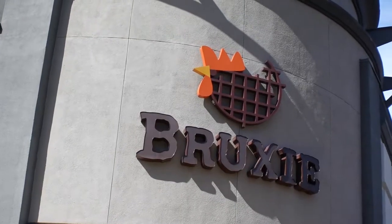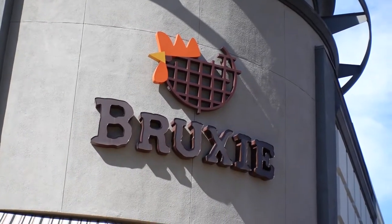Hey everybody, welcome back to Adventures with David. Today is going to be an awesome food adventure. We finally get to film inside of Broxy right over here in Brea, California.